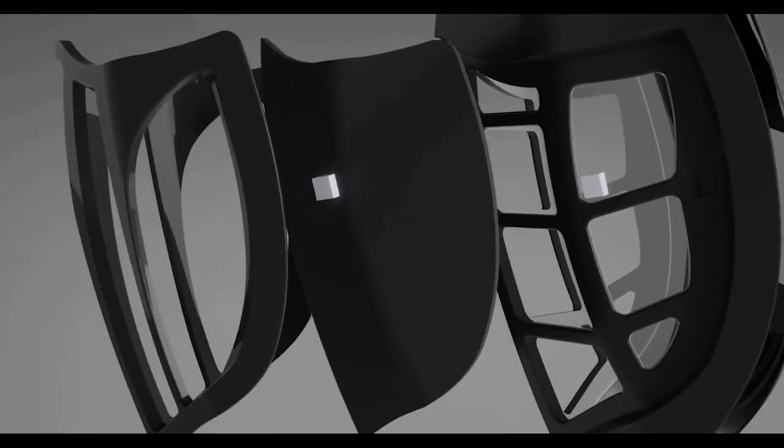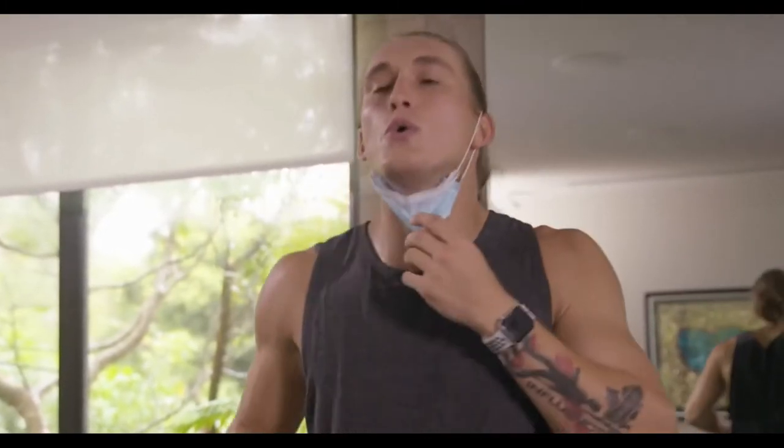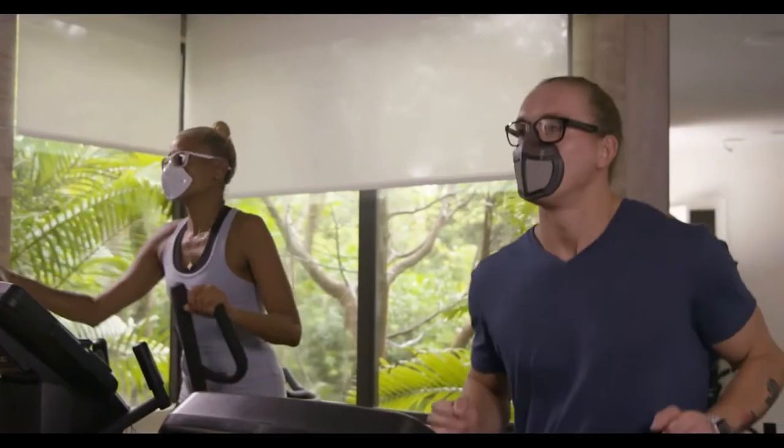Outer and inner grilles hold the filter securely in place and off the mouth for greater comfort. With no straps, the mask no longer pulls over our breathing airways in a suffocating manner. It's like you're not wearing a mask at all.